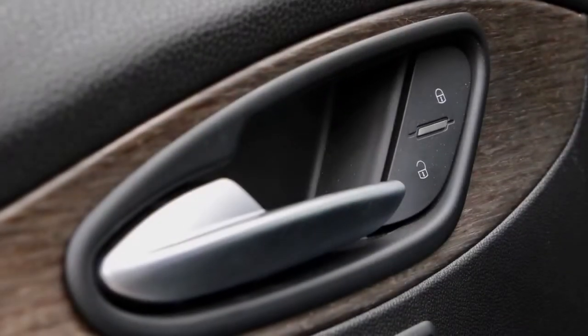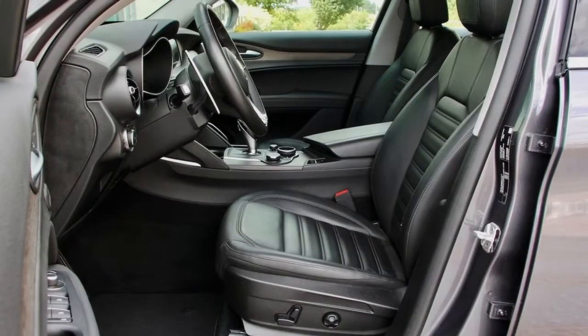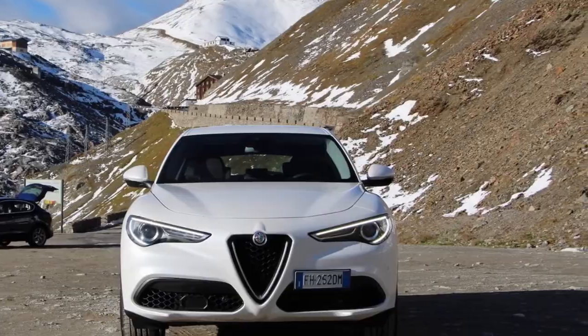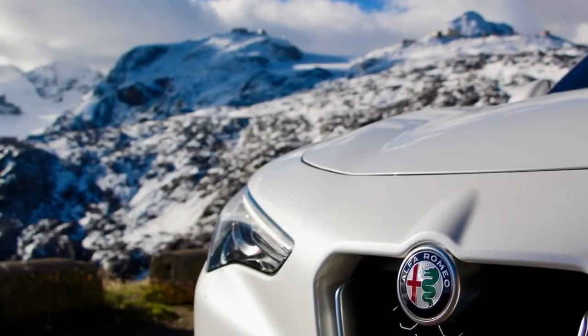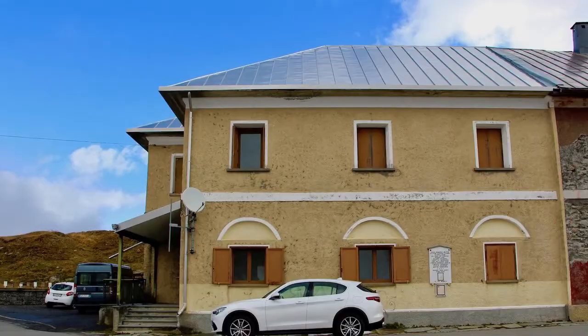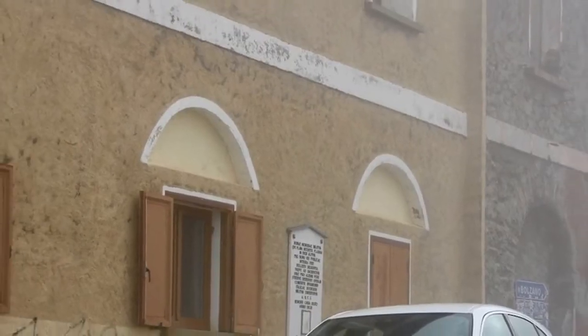Alfa Romeo rates the 0-to-60 mph run at 5.4 seconds, 0-to-100 km/h in 5.7 seconds — certainly adequate for the school run or commute to the office that it will spend the majority of its days doing. In that context, the Alfa Romeo Stelvio manages a respectable 22 mpg city, 28 highway, and 24 mpg combined (10.8 / 8.3 / 9.6 L/100 km), which is respectable for the segment.